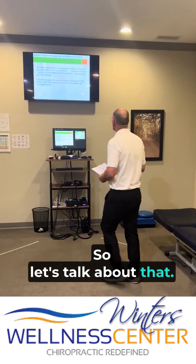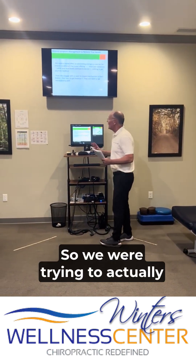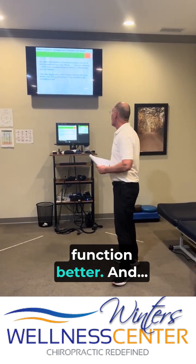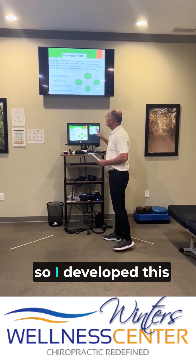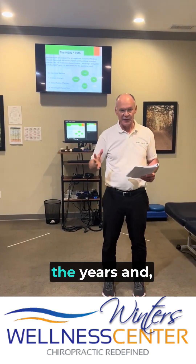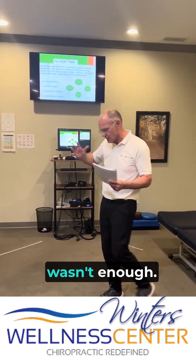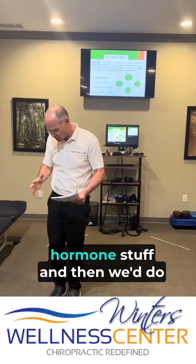So let's talk about that. We were trying to actually restore health for people, actually get them healthier and functioning better. I developed this HIDDEN model — I started out in chiropractic and realized that maybe that wasn't enough, so I started studying what others might call functional medicine, doing adrenal tests and figuring out hormone stuff.